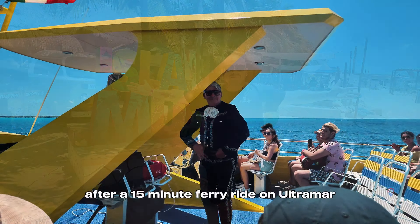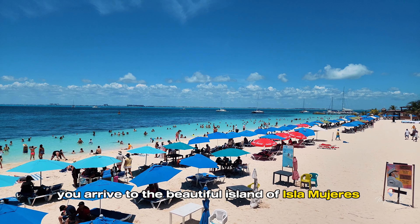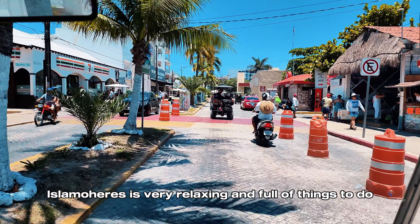Welcome to Isla Mujeres. After a 15-minute ferry ride on Ultraman, which will cost you around $15, you arrive to the beautiful island of Isla Mujeres. A complete change of scenery from Cancun, Isla Mujeres is very relaxing and full of things to do.